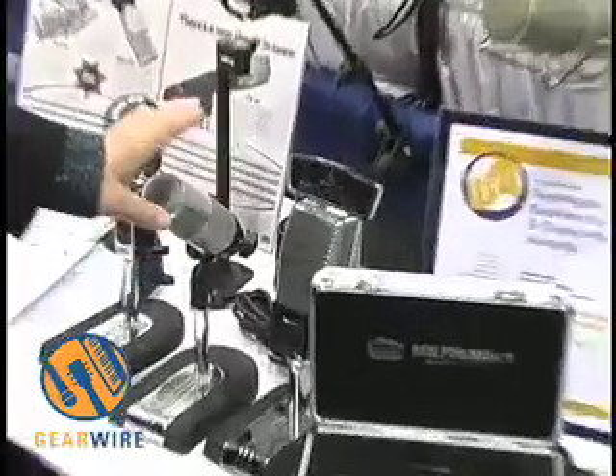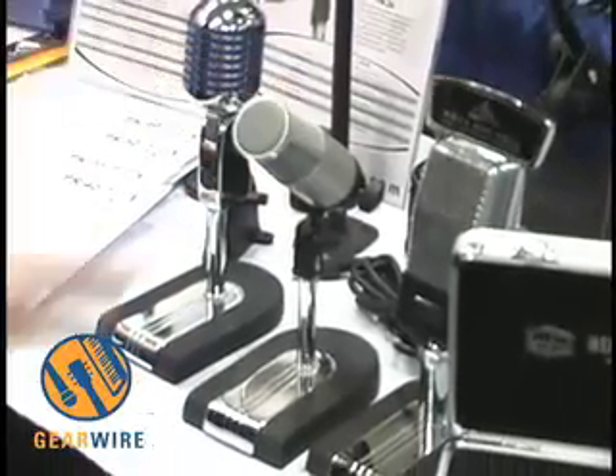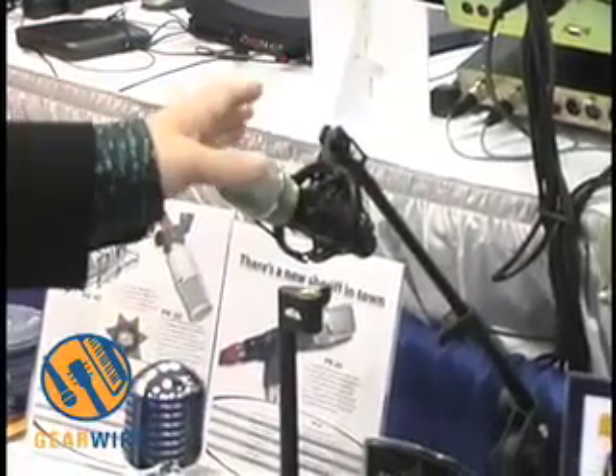The PR-30 got used quite a bit on the Tool record, 10,000 Days, for guitar amps. And we're seeing the PR-20 showing up on stages. Joe Walsh has been touring using PR-20s on stage. So it's quite a versatile line of microphones.